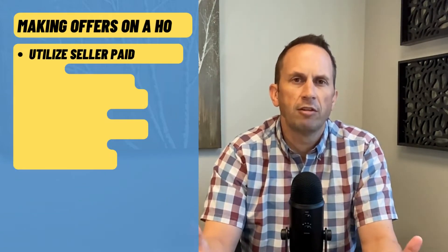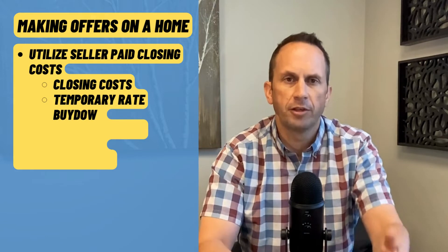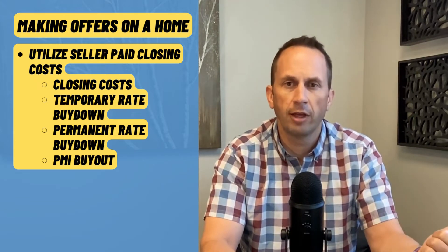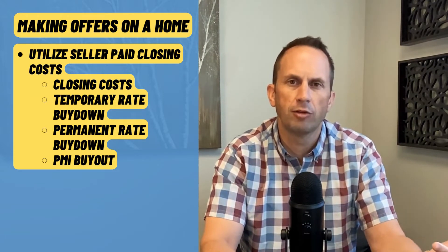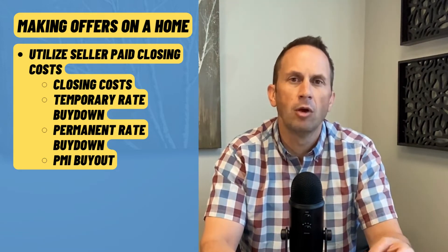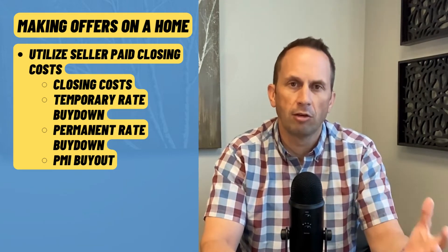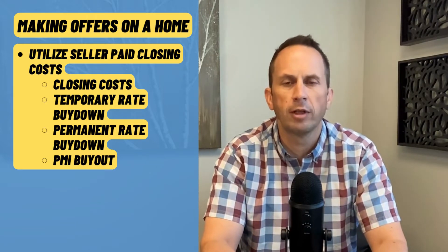The second part is what to do once you go under contract or you're offering on the home and negotiating. Right now there are some excellent strategies: number one, getting the seller to help pay your closing costs; number two, is there enough from the seller's contribution to buy down your interest rate, either with a permanent buy-down or a temporary buy-down; or number three, if you're doing a conventional loan, can you use some of those seller pays to buy out the PMI? These are all great ways to counteract the higher interest rates we have right now.